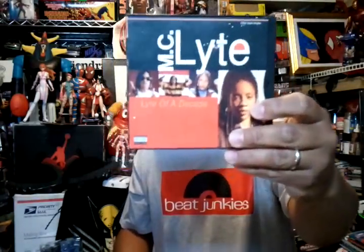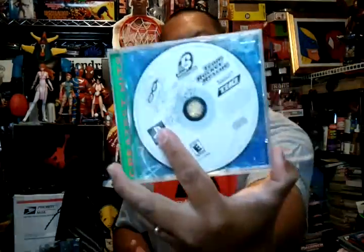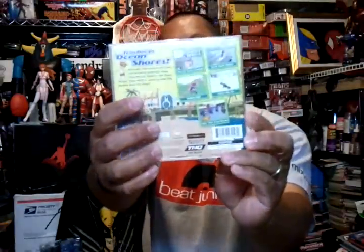Then my other thrift store — I paid $20 for all these items. First I got a Sugar Ray CD, then I got MC Light, Light of the Decade — it's like a CD single, maxi single. Then I got a PS1 game, Team Rocket Rescue — no cover, just a disc.